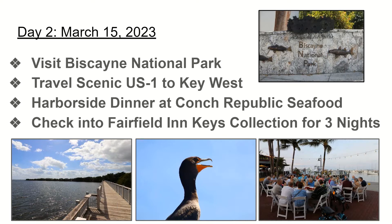When we get to Key West, there'll be a harborside dinner at Conch Republic Seafood. That picture on the bottom right of the screen shows a harborside dinner at Conch Republic — dinner with local flavor. When you're in Key West, you have to have some of the local seafood, and that'll be an included option. We're going to check into the Fairfield Inn Keys Collection for three nights to really be able to explore Key West and all there is to do in that beautiful area.